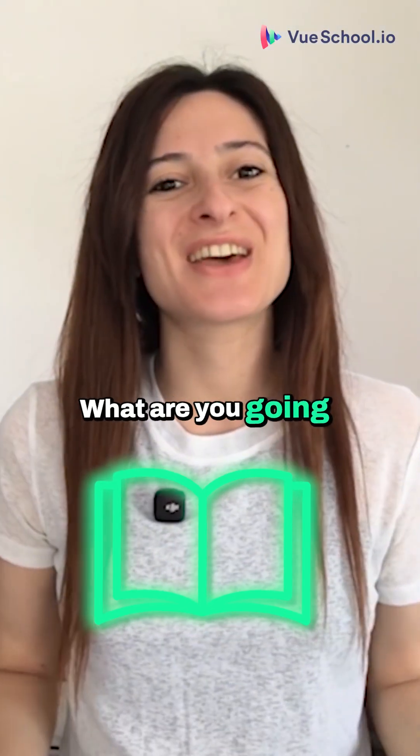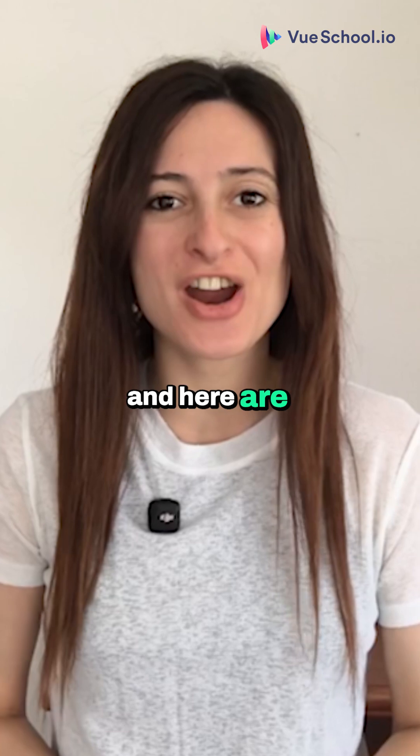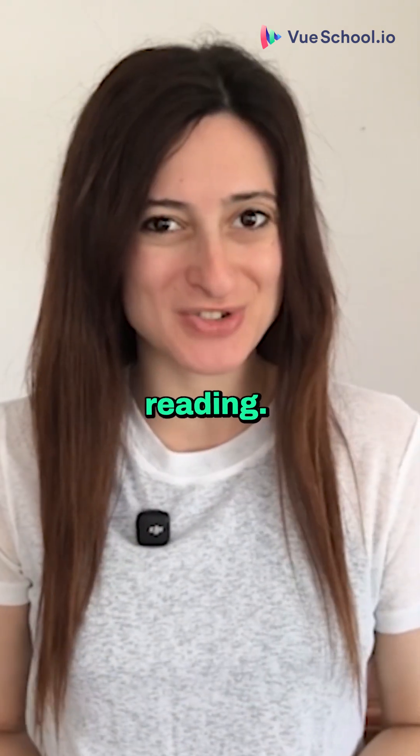Hi developers! What are you going to read this weekend? I'm Elferia from ViewSchool and here are three articles I recommend reading.